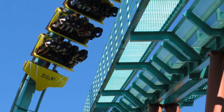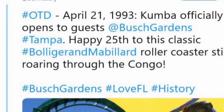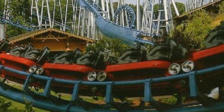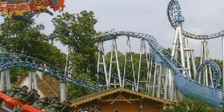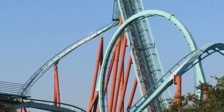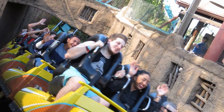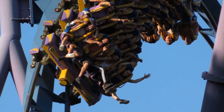In 1993, Busch Gardens wanted a B&M looper for both of their parks, but B&M only agreed to make one given their other projects at the time. Williamsburg got the short end of the stick and had to look to Aerodynamics to build their looper, which turned out to be the infamous Dragon Fire. Tampa was the lucky one that got the seventh B&M ever to open to the public, Kumba — the first of only five sit-down models that B&M opened, as the floorless model replaced the demand for these standard sit-downs.